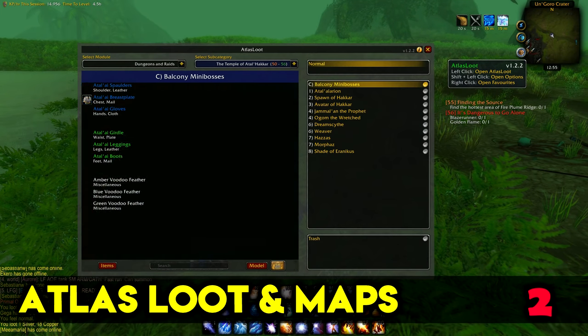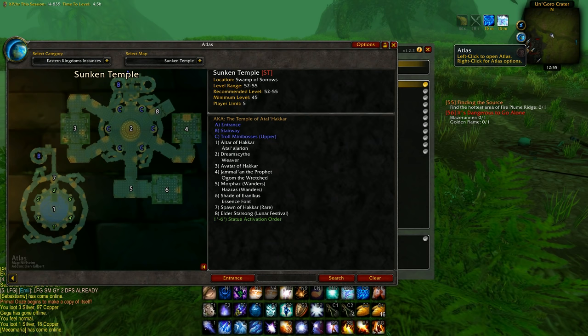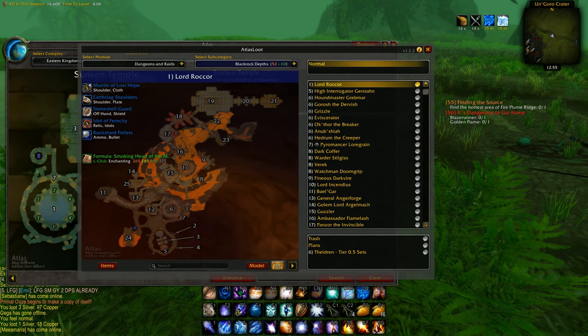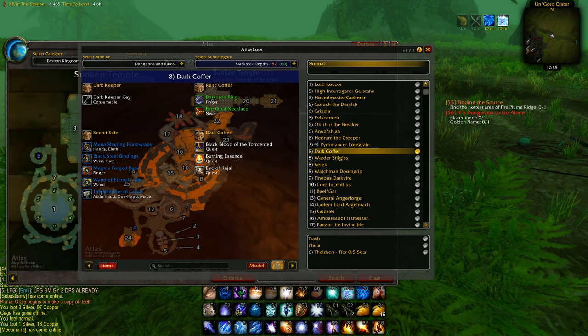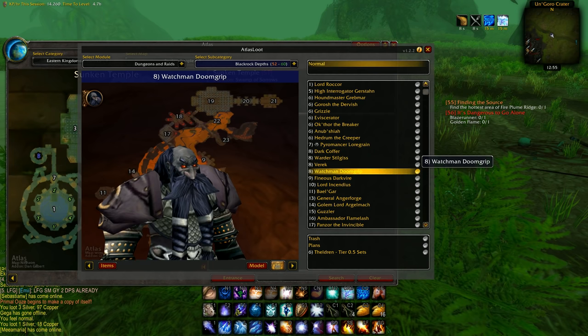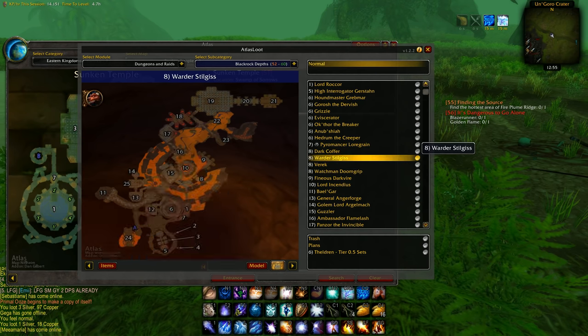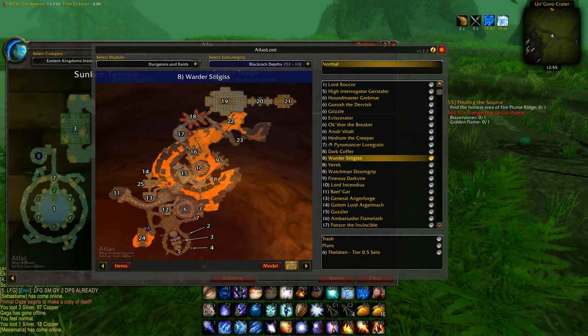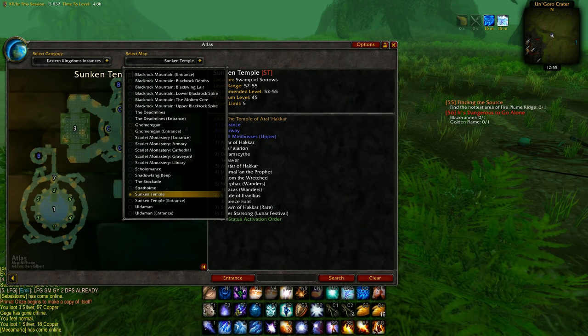Atlas Loot and Atlas Maps are great addons for dungeons and raids. We didn't get many quality of life updates in Classic, but Atlas Loot functions similarly to the Dungeon Journal — it lets you see the loot for each boss in each dungeon and raid, and also lets you see the maps for each of them directly in the Atlas addon.